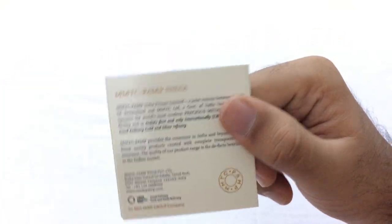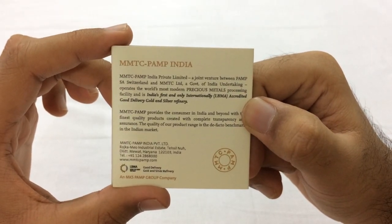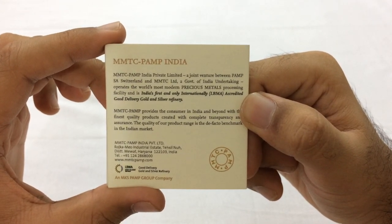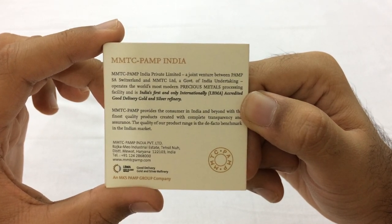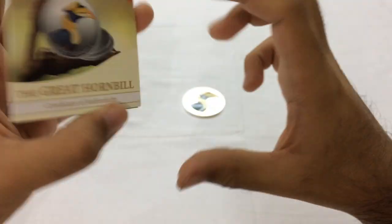At the back it states about MMTC PAMP India. MMTC PAMP Private Limited is a joint venture between PAMP SA Switzerland and MMTC Limited, a government of India undertaking. It operates the world's most modern precious metals processing facility and is India's first and only internationally LBMA accredited good delivery gold and silver refinery. Good to know.